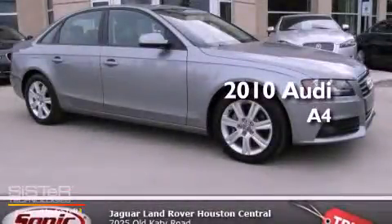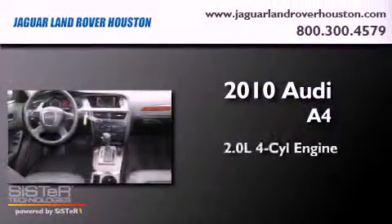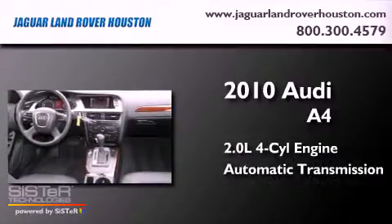This is a 2010 Audi A4. It has a 2.0-liter four-cylinder engine and an automatic transmission.